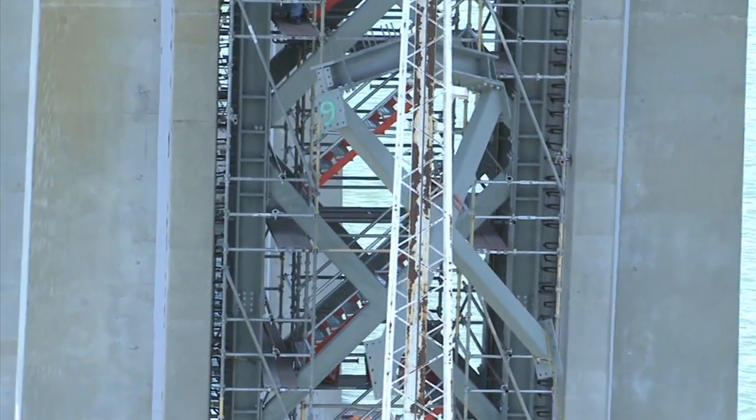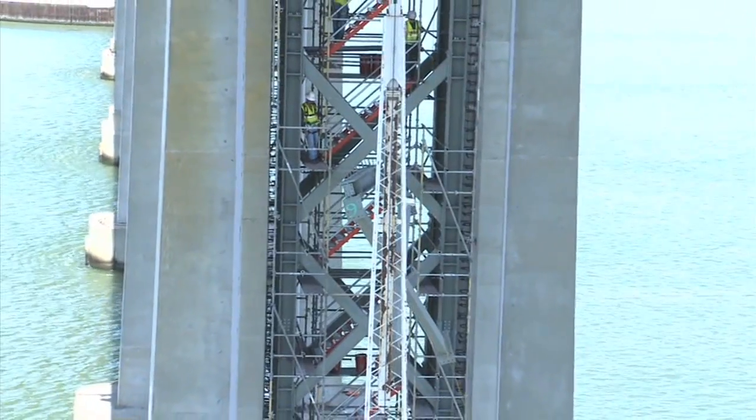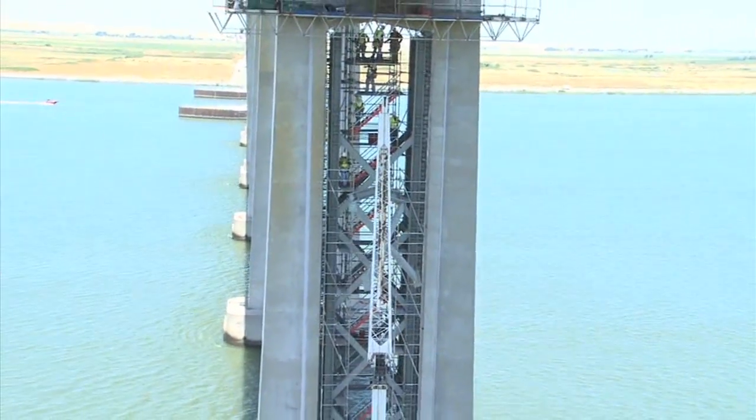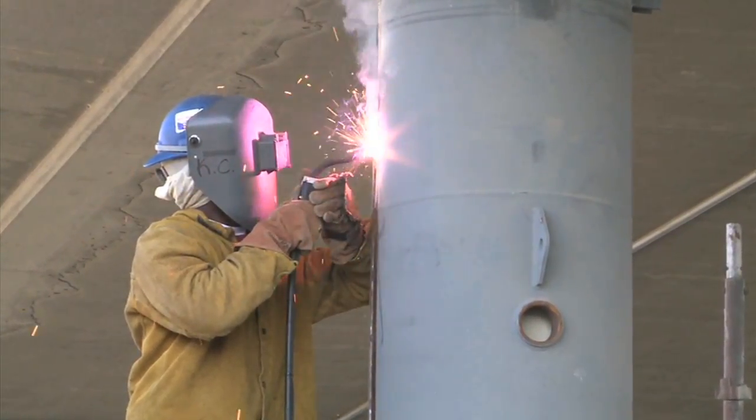High above the ship traffic on the San Joaquin River, they lifted heavy steel beams and cross-sections to reinforce 21 pier columns. On the Sherman Island side of the bridge, 116 columns were strengthened with steel outer coverings.